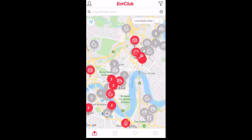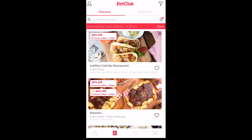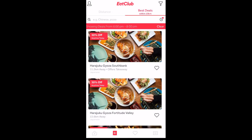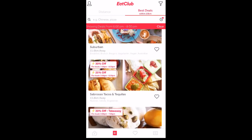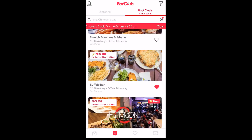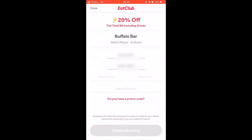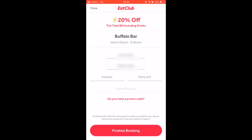We are in the eClub app now. As you can see on the map, there are quite a few restaurants available for tonight. We're going to choose time periods between 6 to 8 p.m. As you can see, we've got a best deal section at the top. We're going to choose 20 kilometers to see how far away we can get a deal. There are quite a few restaurants on here tonight, as it is a Monday night. We're going to go with the Buffalo Bar — they've currently got a 20% discount for the total bill. We're going to choose dine-in, arrival time 6:30, and a party size of 5 people.